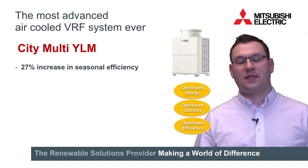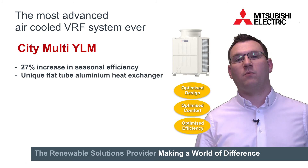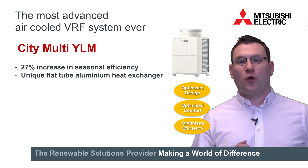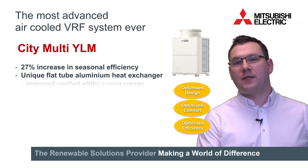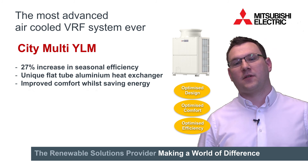One of these changes is the heat exchanger. We've now adopted the use of an aluminium flat tube micro-channel configuration. The controls changes are around the cooling side to improve comfort, and around the heating side around the defrost cycle.